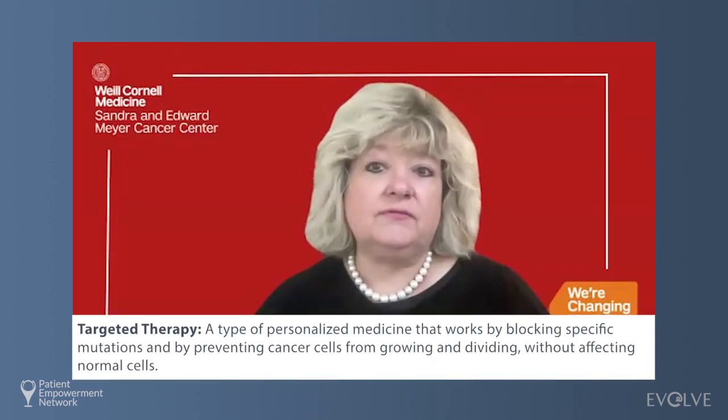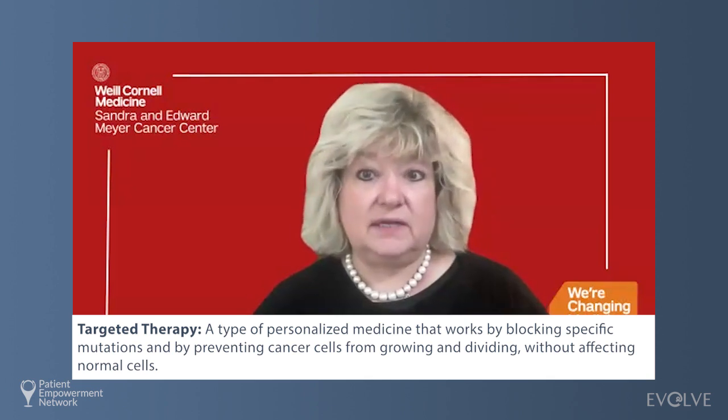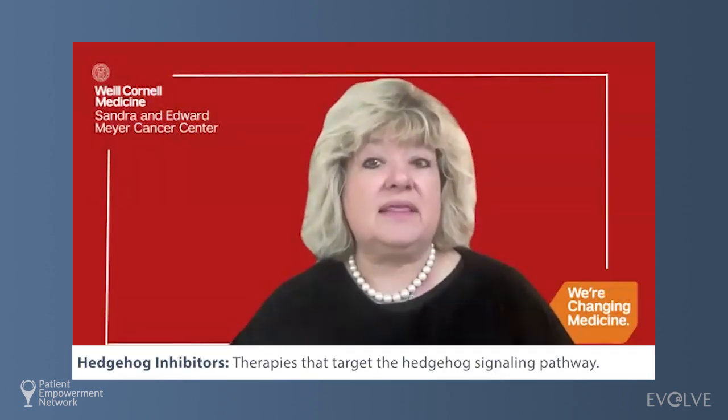Targeted therapies are approved for basal cell cancers — not for squamous cell or Merkel cell, but basal cell — because basal cell cancers use a pathway called the patched and smoothened pathway to multiply and metastasize or spread to other parts, or just continue to grow. Hedgehog inhibitors will block that particular pathway. These pathways are so highly overexpressed in basal cell cancers that we don't even need to check the biopsy — 99.9% of them have those pathway alterations. So we can easily give this targeted therapy to a patient with basal cell cancer.